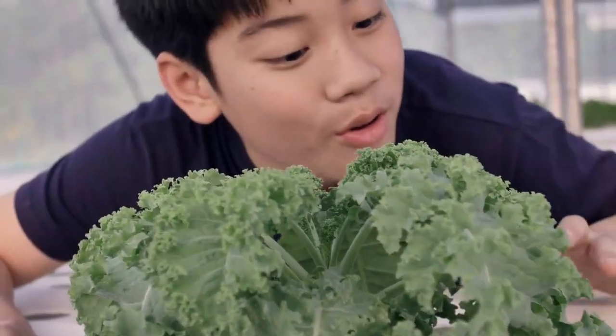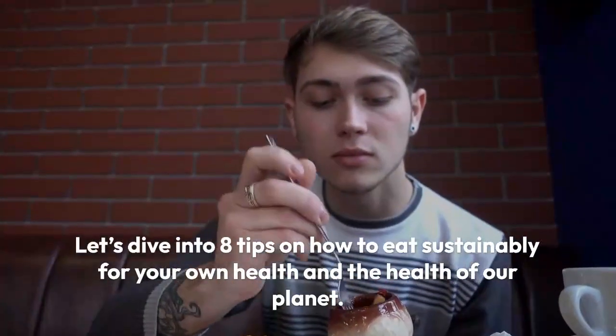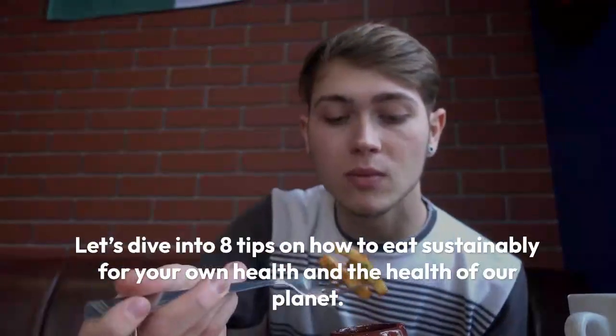A sustainable diet should also be nutritionally adequate, safe, healthy, culturally acceptable, and economically affordable. Food systems create many unhealthy food choices that can be detrimental to our physical health, decreasing life expectancy and leading to various chronic diseases. Let's dive into eight tips on how to eat sustainably for your own health and the health of our planet.